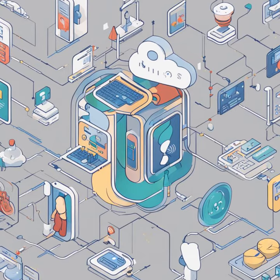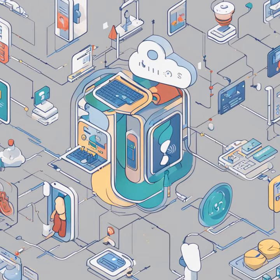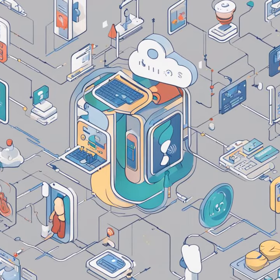Currently undergoing testing with esteemed institutions like Highmark Health, Mayo Clinic, and HCA Healthcare, MedLM is proving instrumental in optimizing processes such as nurse handoffs, significantly reducing the time spent on patient briefings.